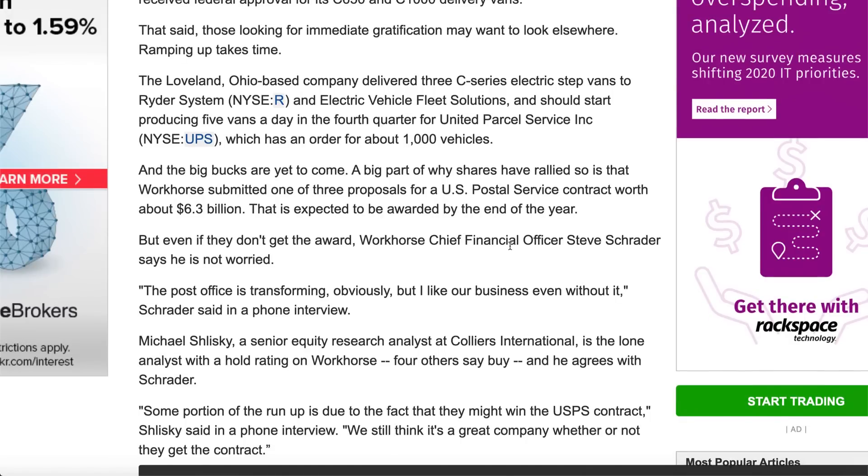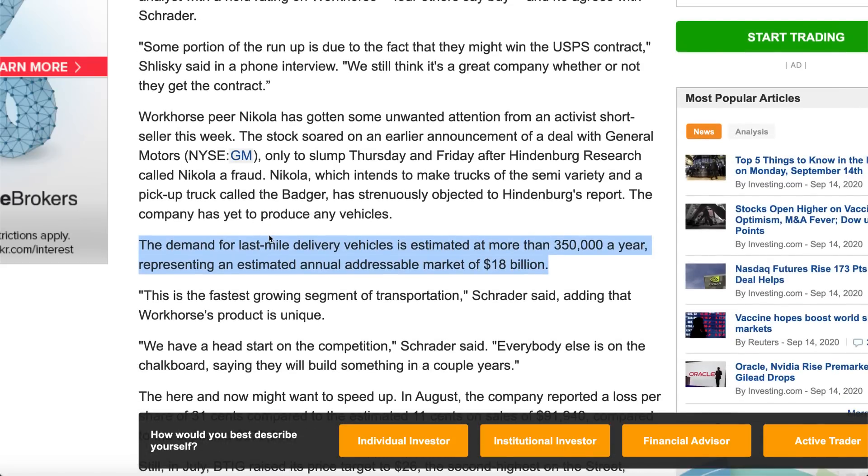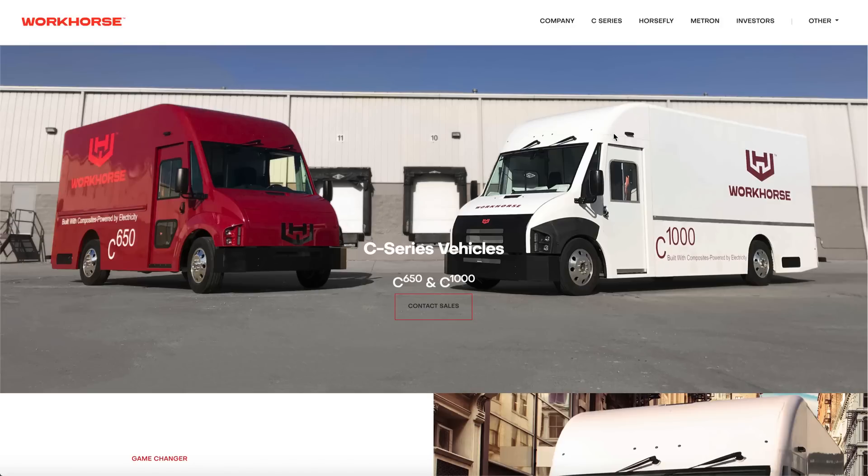Workhorse's CFO isn't too worried even if they don't get the USPS deal. Keep in mind that last-mile delivery vehicles are estimated to be around 350,000 units per year — that's an $18 billion industry annually. There are more companies ordering these vehicles than ever before: not just UPS, FedEx, and DHL, but also smaller logistics companies in cities like Cincinnati, Louisville, and Lexington. Workhorse is only worth $2.5 billion in a space where no one else is making electric last-mile delivery vehicles. They're really ahead of their time with safety certification, a factory up and running, and all they need are some fat, juicy contracts to send the stock flying.